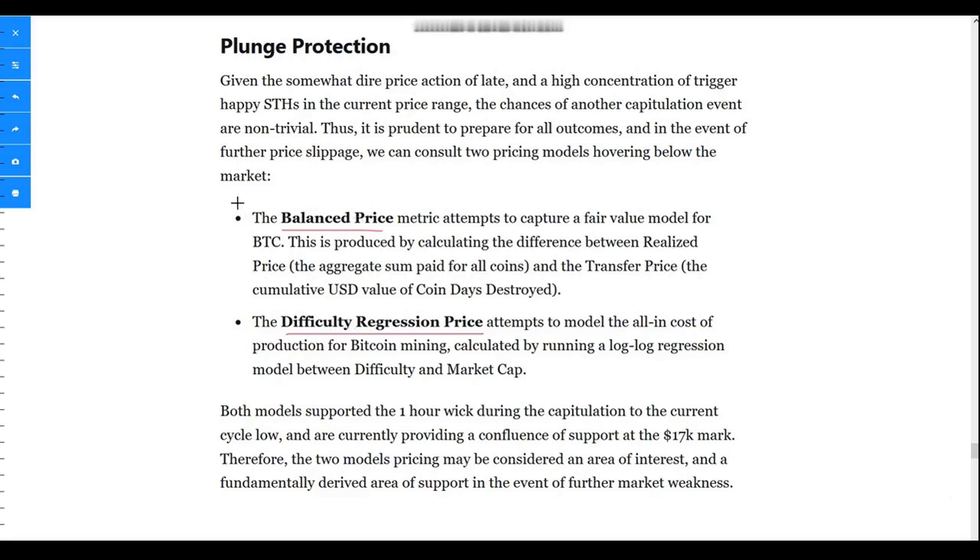The balance price gives a very good technical viewpoint of Bitcoin's fair valuation, and there is a lot of support that comes in around the balance price. Right now the 200-week moving average sits around twenty-one thousand dollars and the balance price is about nineteen to twenty thousand dollars. The difficulty regression takes into account the cost of production for Bitcoin mining and runs mathematical formulas around it to derive this regression price.